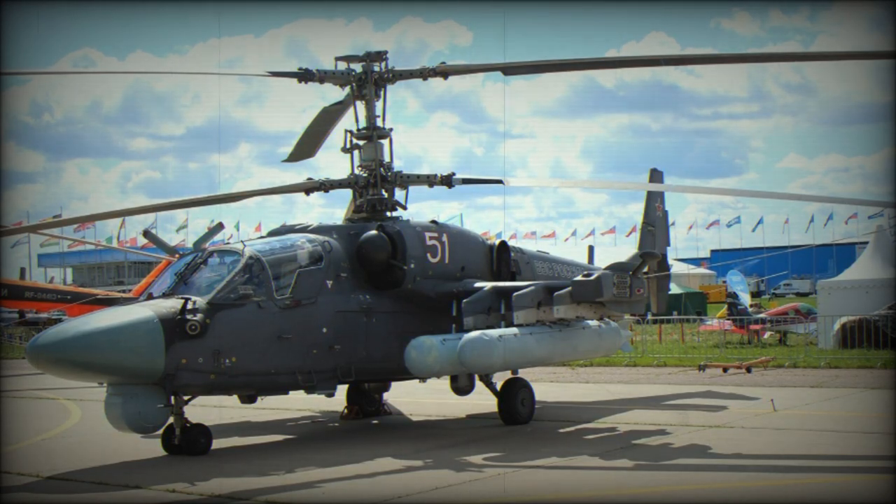The Kamov Ka-52 Alligator, NATO reporting name HOKUM-B, is a two-seat version of the Ka-50. It is a multi-role all-weather attack helicopter, capable of operating in daytime and at night.